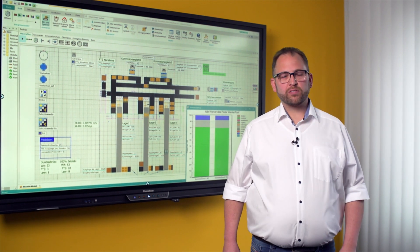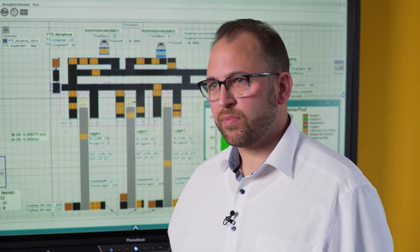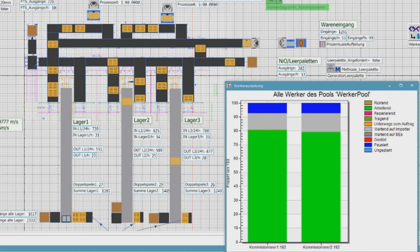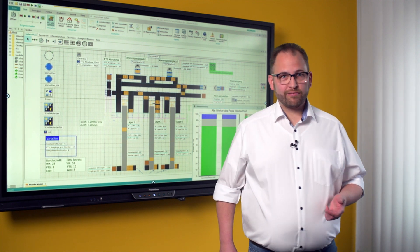In our specific case we considered the number and utilization of workstations as well as goods retrieval by the automated guided vehicle system. The result of the simulation phase was an economical implementation with only two workstations and a utilization of over 80%. Now let's see where the pallets are stored.